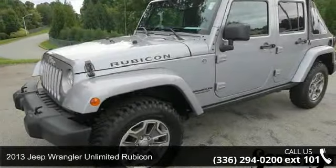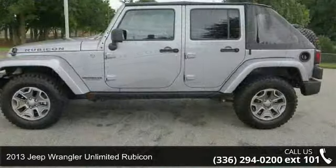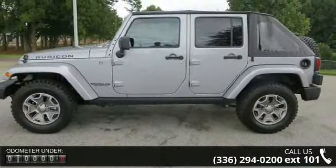Presenting the 2013 Jeep Wrangler Unlimited Rubicon. If you are looking for a first-rate auto, this one could be yours today.